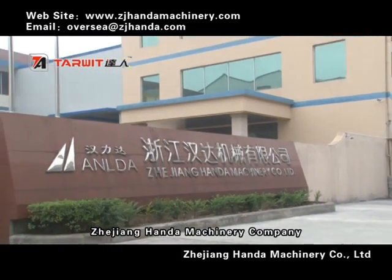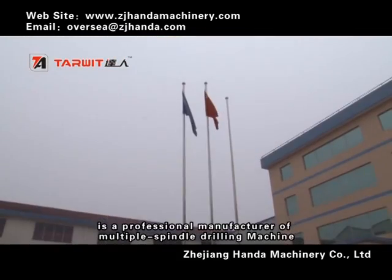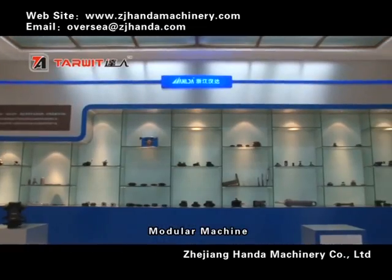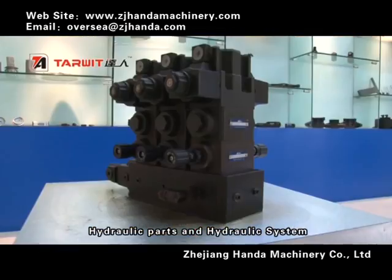Zhejiang Honda Machinery Company is a professional manufacturer of multiple spindle drilling machines, modular machines, hydraulic parts, and hydraulic systems.